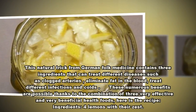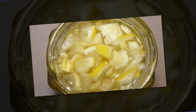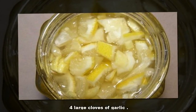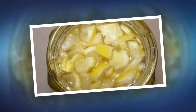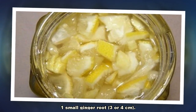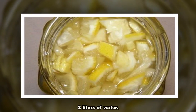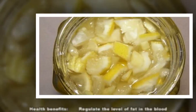Ingredients: 4 lemons with their zest, 4 large cloves of garlic, 1 small ginger root (3 or 4 cm), and 2 liters of water.